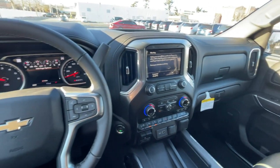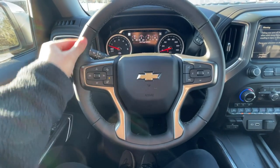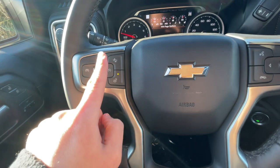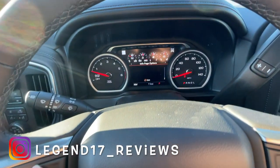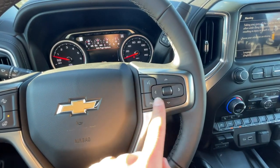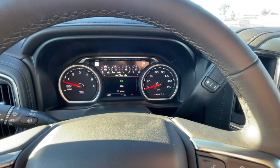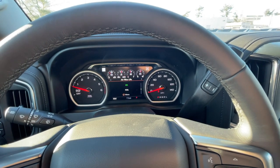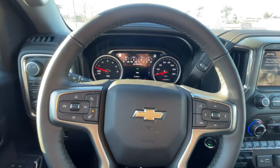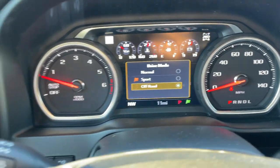The interior is nice and spacious with large windows for great visibility. The steering wheel is leather-wrapped and slightly thin, with brushed aluminum accents. It has cruise control, adjustable following distance for the safety package, a heated steering wheel button, phone controls, and screen controls. There's also a column shifter for the 10-speed automatic transmission with plus and minus for manual gear control.